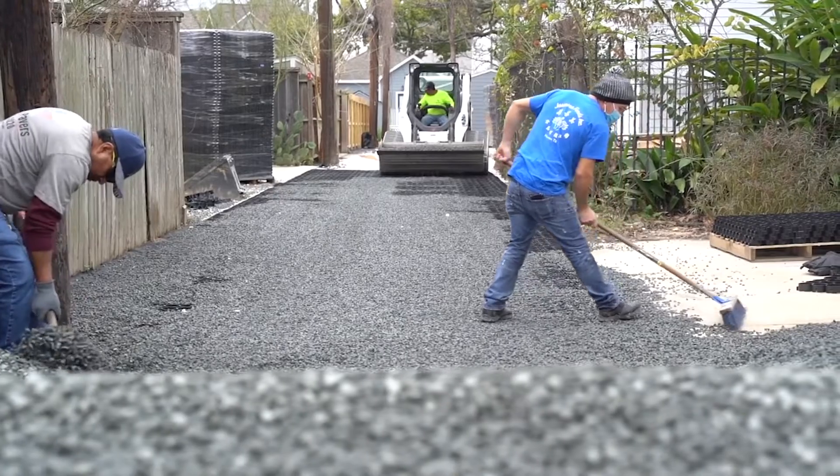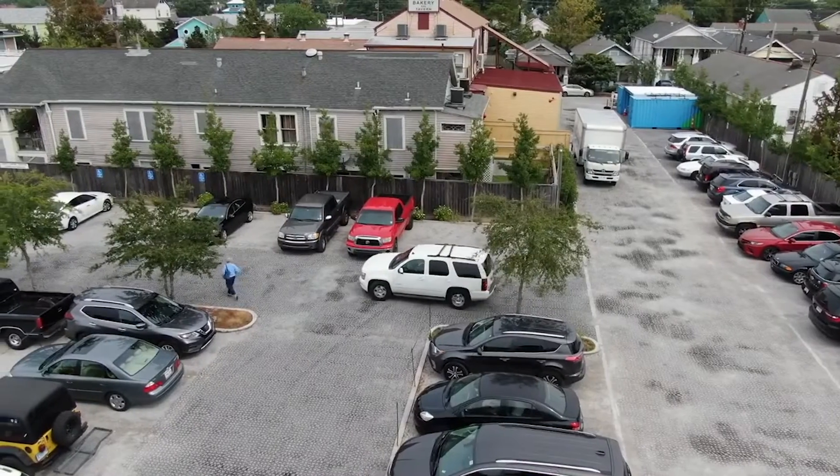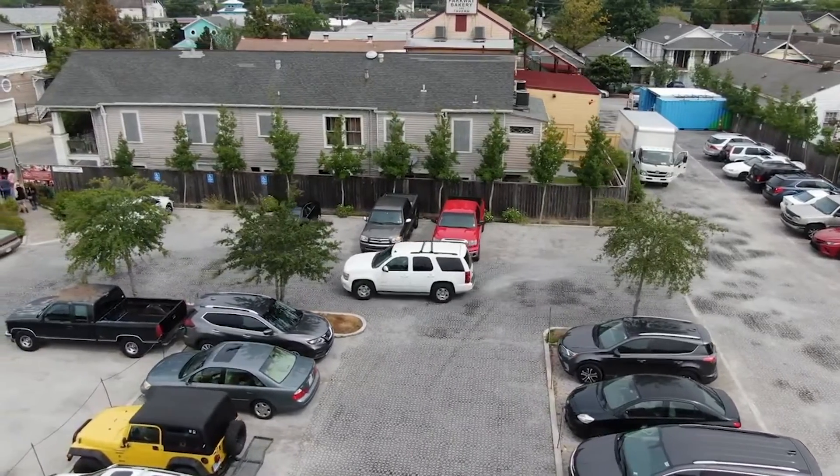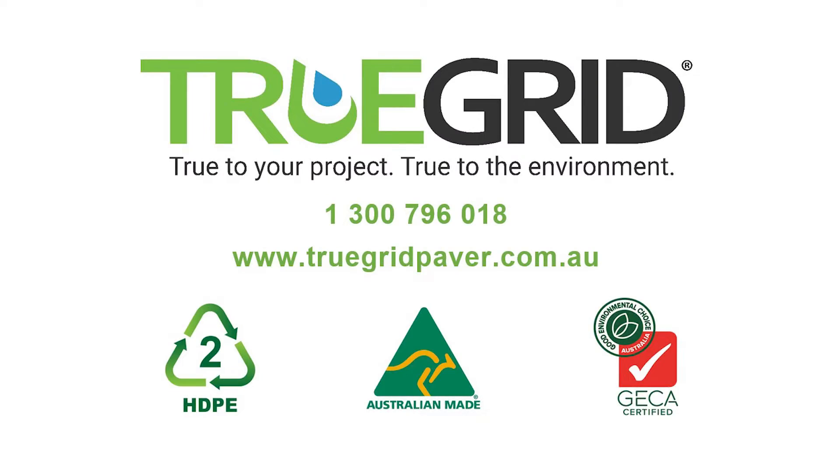As you can see, there are several permeable paving materials you can choose from, but only True Grid provides the most permeability at the lowest cost. To learn if True Grid is right for your next project, visit truegridpaver.com.au. True Grid — the world's strongest permeable paver.